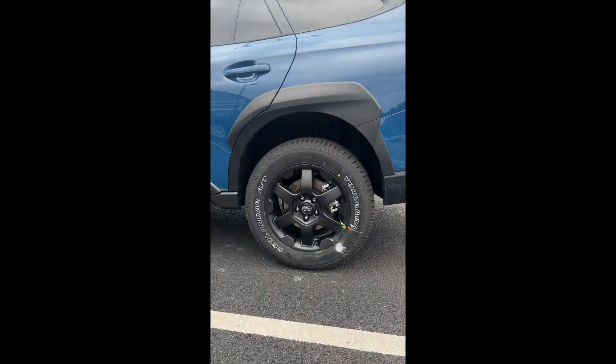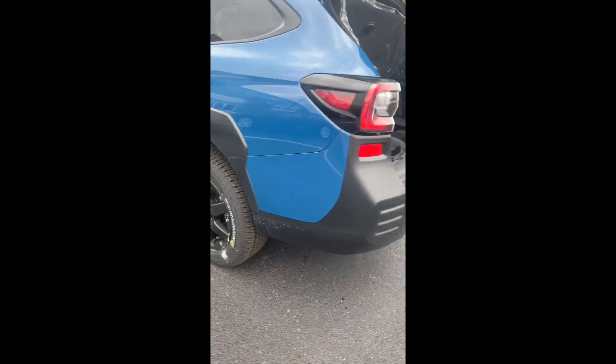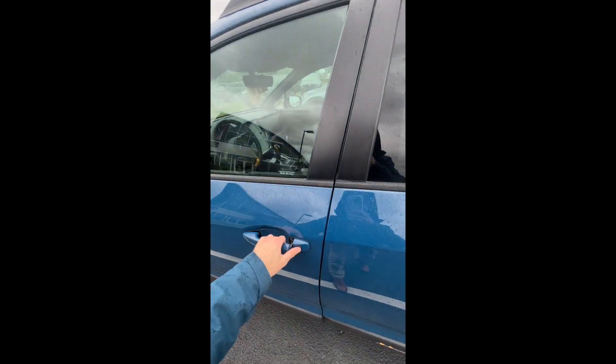Number four is the all-terrain Yokohama Geolander tires with 17-inch alloy wheels. There's also a matching matte black 17-inch alloy wheel full-size spare with an all-terrain tire in the back.